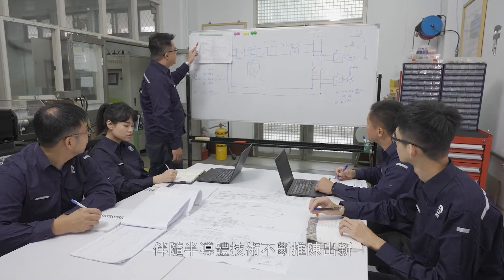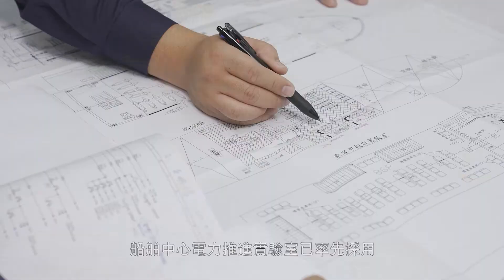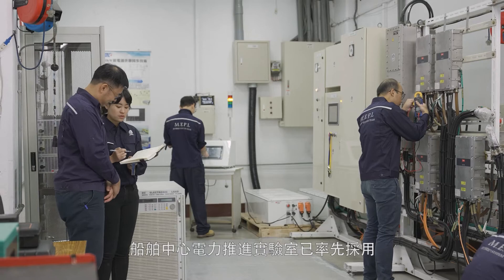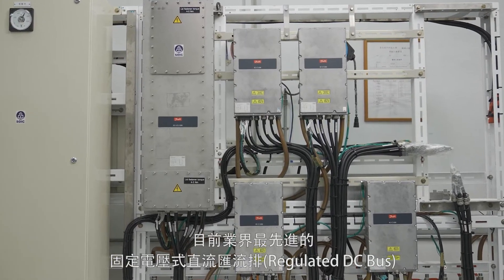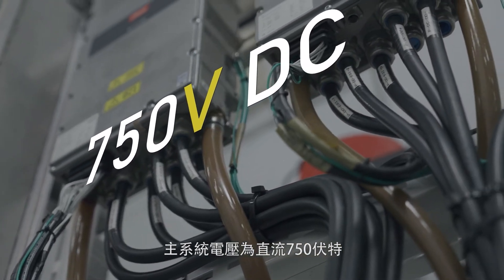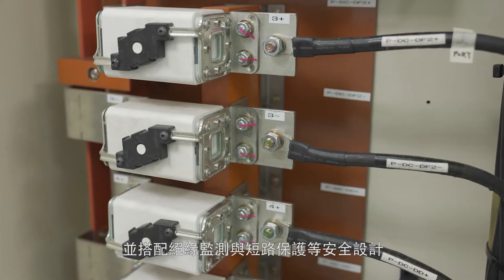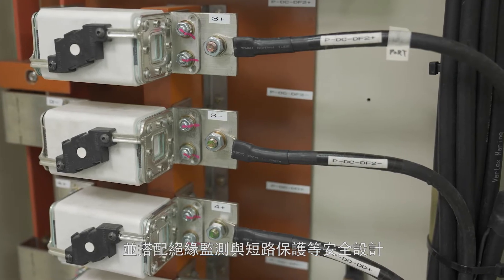As semiconductor technology undergoes continuous improvement and breakthroughs, SOIC's Electric Propulsion Laboratory is among the first to adopt the most advanced regulated DC bus in the industry. The main system consists of 750 volt DC and an ampacity of 350 amperes, with additional safety designs such as insulation monitors and short circuit protection.